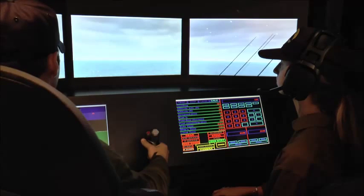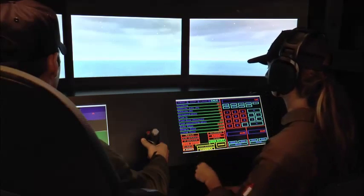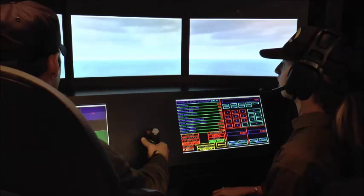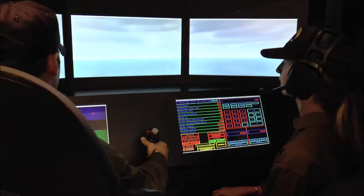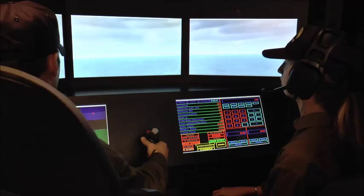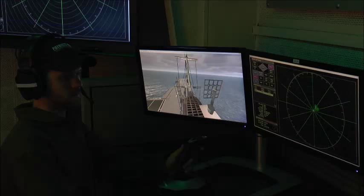Co-pilot, wheels up. 'JOC one, Lightning one, wheels up, heading 350, speed 150 knots, over.' Lightning one, this is JOC one, we have you in the air, heading 350, speed 150 knots, over.